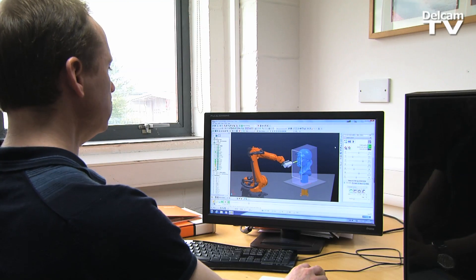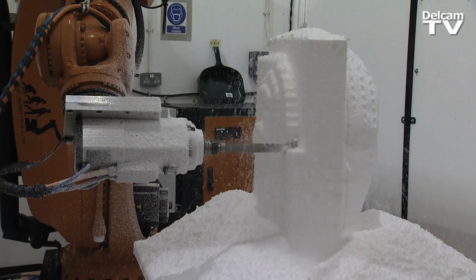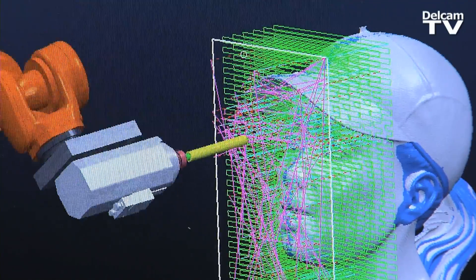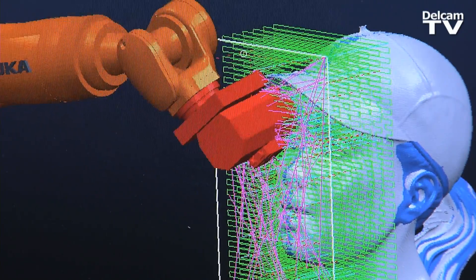Being able to use ViewMill to see how it's going to cut the material and the finish we're going to get is very useful. The robot interface lets us see how the robot reacts in the cell and make sure it's not going to crash into the table or the work. What the robot gives us is the ability to machine very large pieces without having to break them down into really small pieces, keeping them in as few pieces as possible to assemble later.